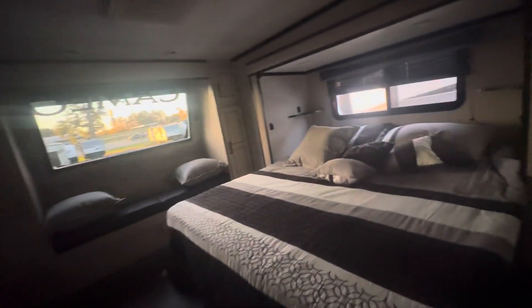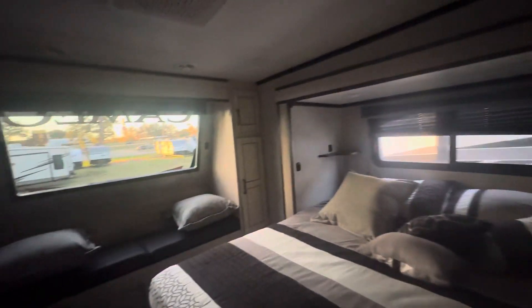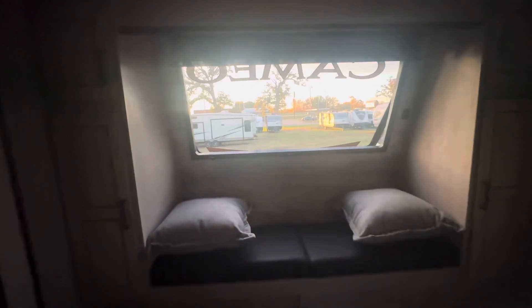This is my favorite part right here — the bed is on a slide, so you get a king-size bed. Isn't that pretty? And there's a window seat — you can see my dog looking out the window there — plus all sorts of closet space, a television, and a second fireplace.